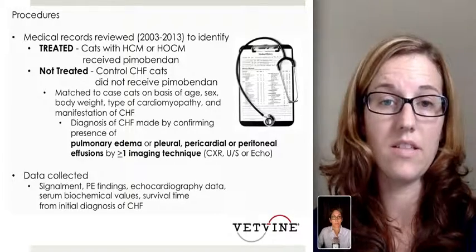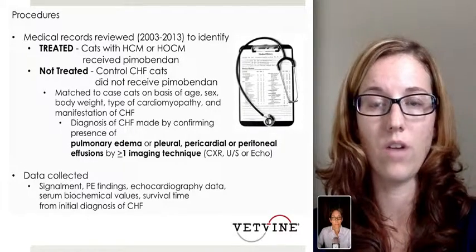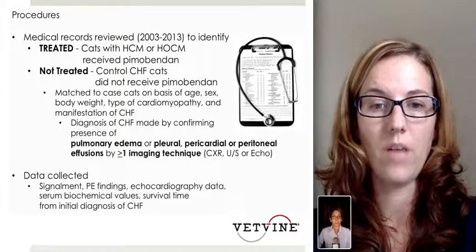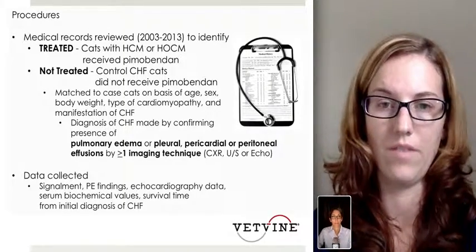Data collected from both study populations included signalment, physical exam findings, echocardiogram data, serum biochemical values, and survival time from initial diagnosis of congestive heart failure.